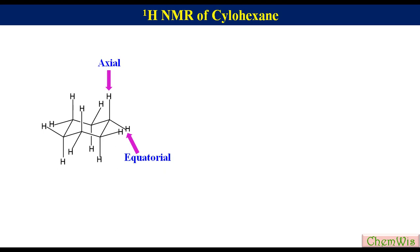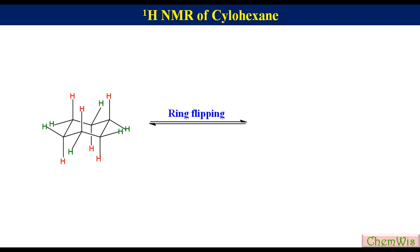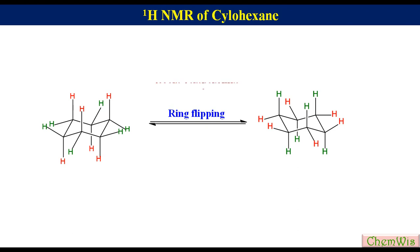For better understanding, let's make axial protons red colored and equatorial protons green colored. Cyclohexane can undergo ring flipping to generate another equivalent chair form. In this flipped form, axial protons are green colored while equatorial protons are red. So we can say that in cyclohexane, ring flipping converts axial protons to equatorial and vice versa.